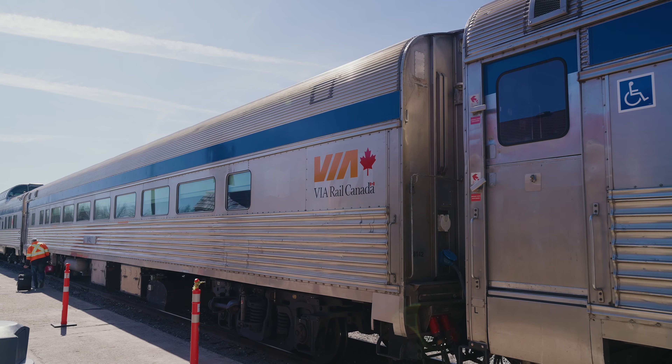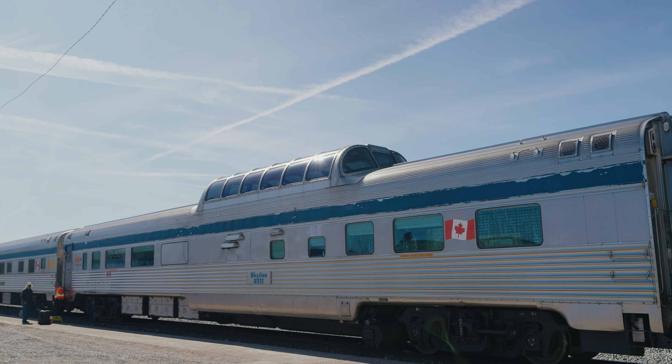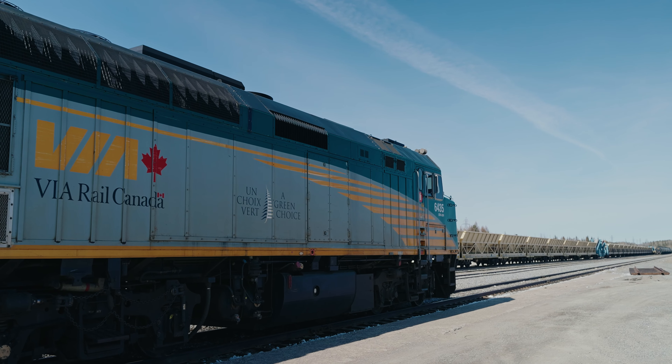We are now at the Via Rail Thompson station about to board the train. It takes off at 5. It's a 16-hour overnight train ride to Churchill — it'll be really interesting. I've seen very little videos of this train online and it's a really unique train. The train is also a lot smaller than I anticipated.